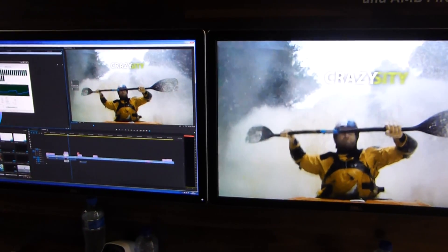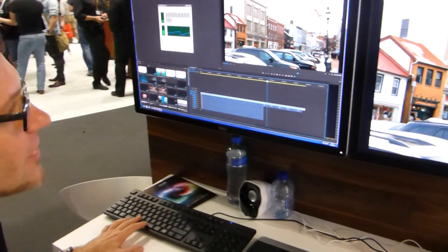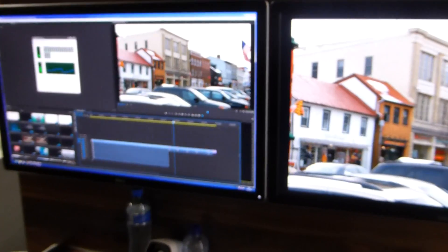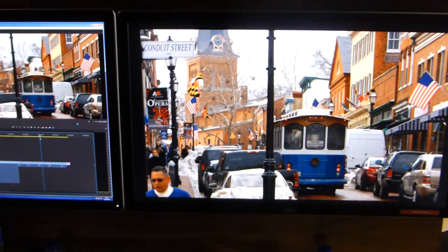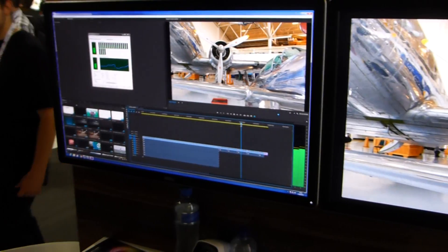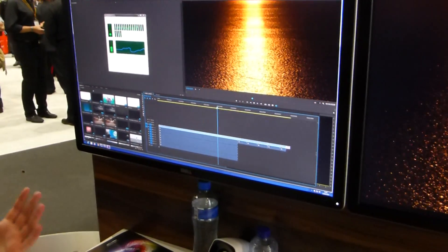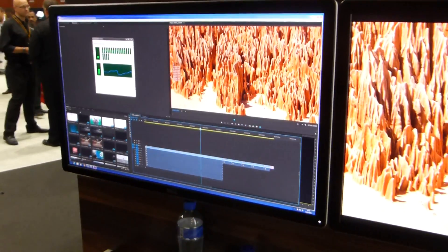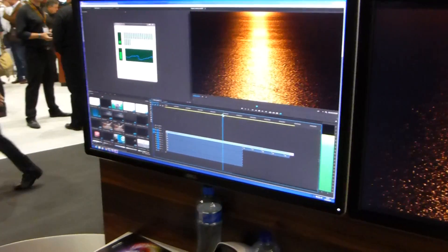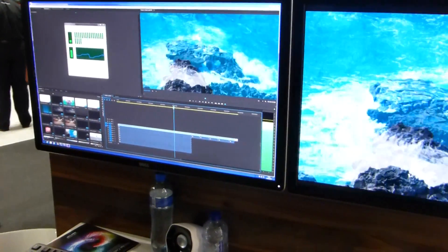I can even go further and go into 4K material. For example, I have here BlackMagic clips in 4K playing smoothly on the machine, no problems at all. I can go into DSLR footage — in this case Panasonic — also playing very nicely. And there is also Sony footage, also very nice, and I can play this in 4K on the Precision using the power of OpenCL.